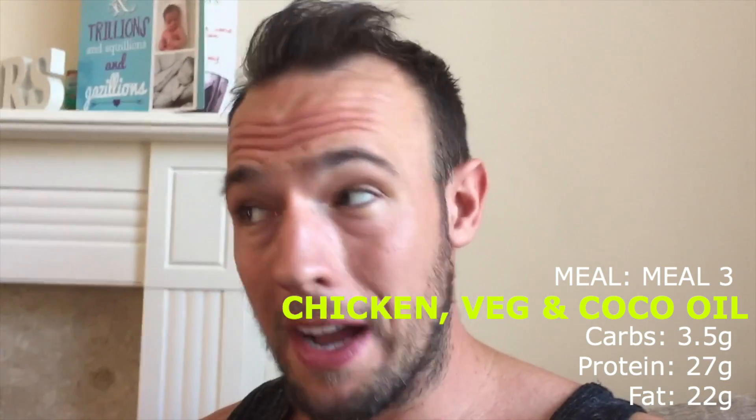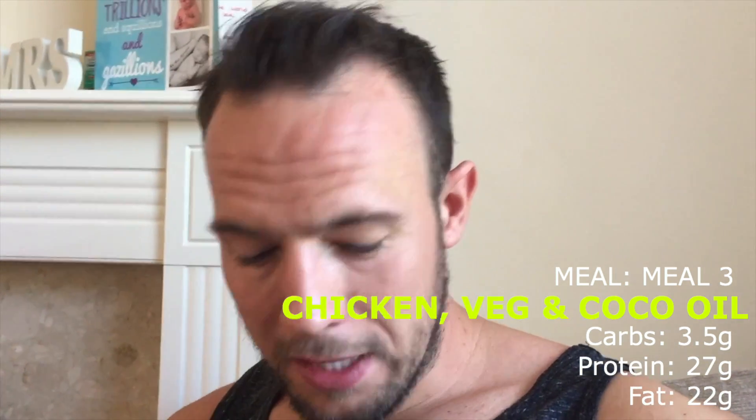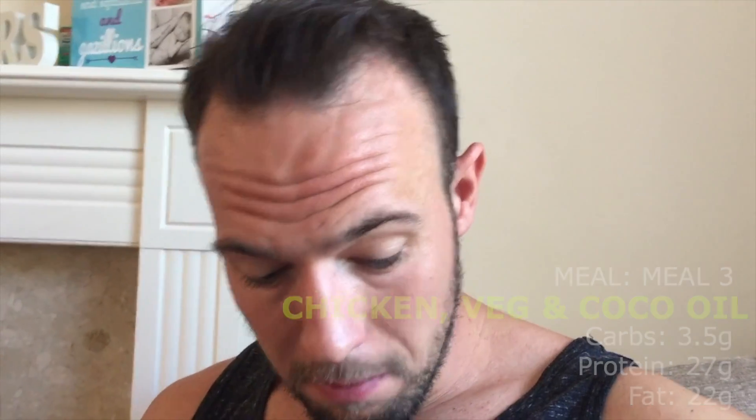Meal three is 100 grams of chicken, 100 grams of broccoli, and 20 grams of coconut oil. This is literally the meal I have the most of — I'll have about three of these meals a day. The coconut oil makes the chicken taste lovely. I also have a little bit of seasoning on here — I've used a seasoning called Slap Ya Mama, which is a kind of chili seasoning. Now about to enjoy meal number three.